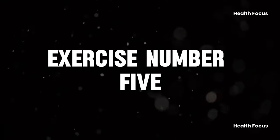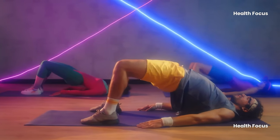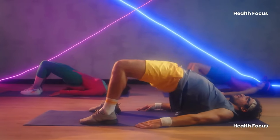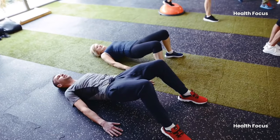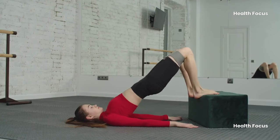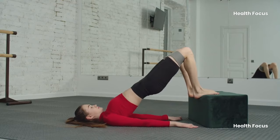Last but not least, exercise number five: glute bridges. The glute bridge exercise targets the glutes, strengthens the core, and stabilizes the pelvis and lower back. It reduces chronic pain and prevents future issues. Perform three sets of 10 reps, lying on your back, lifting the pelvis, and lowering back down.